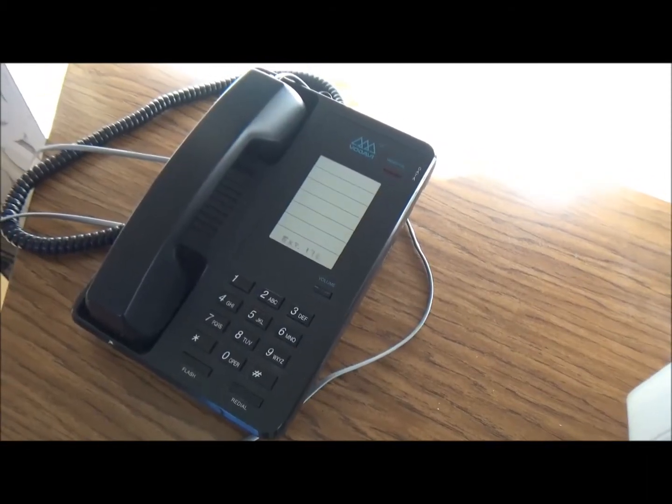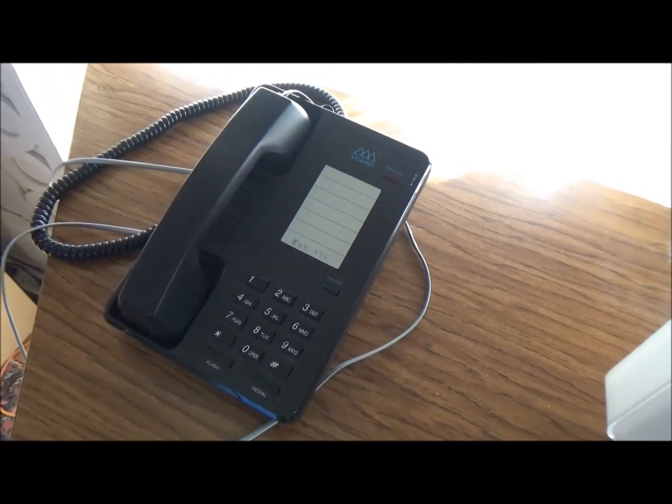For example, we use phones — imagine that we are calling a pen pal in another country — or we do mini supermarkets or restaurants in the class. And that gives the kids the chance to practice.